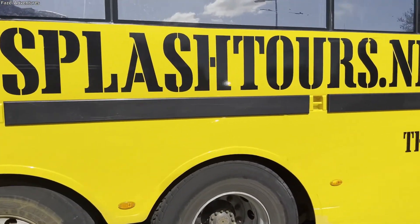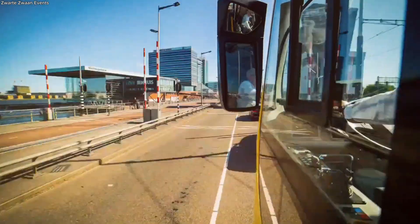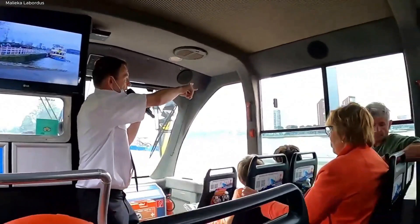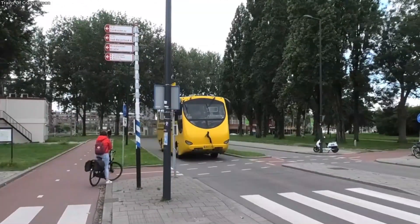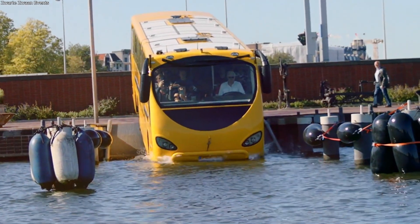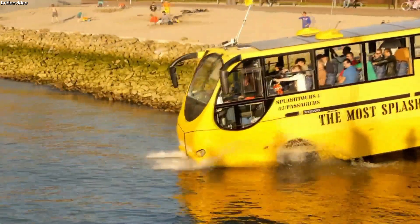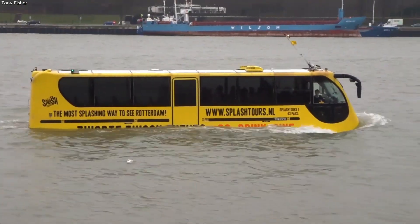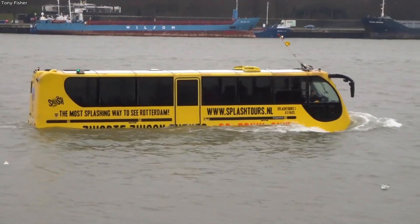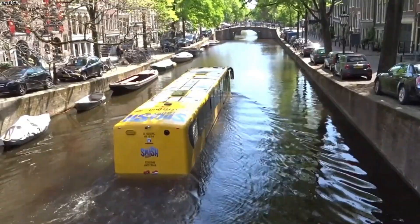Since its debut in 2010, the highlight of every tour is the splash. For the first half of the trip, passengers enjoy a relaxed city tour through Rotterdam streets, passing landmarks and modern architecture. But then comes the moment they've been waiting for — the driver steers toward the riverbank, the bow of the bus tips forward, and with a dramatic surge it enters the water. Gasps, laughter, and applause ripple through the cabin as the city tour suddenly becomes a river cruise. The experience has earned rave reviews from travelers, many calling it one of the most unique sightseeing tours they've ever taken.